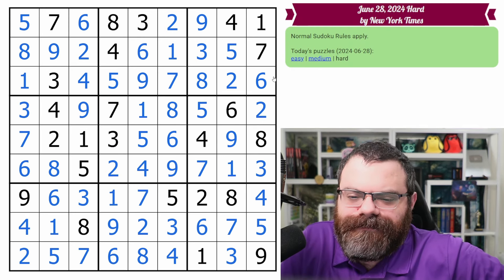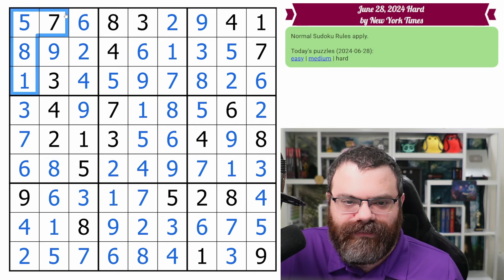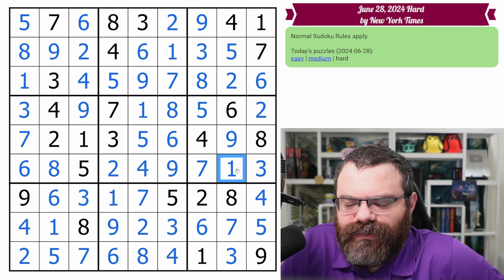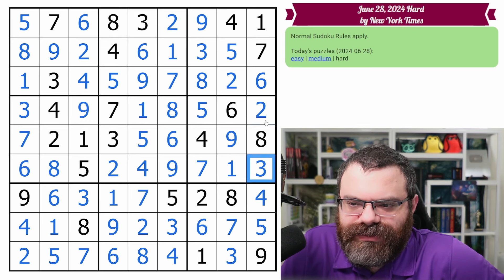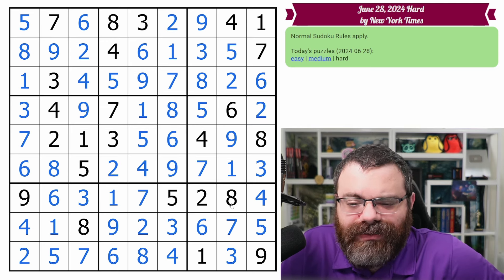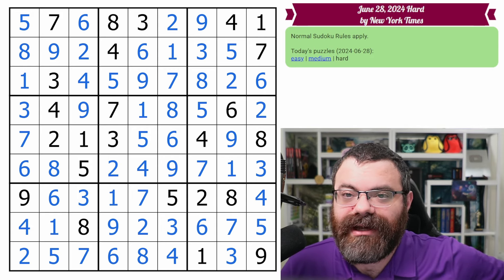All right, not too bad today. We had this eight-nine hidden pair, which seemed important — that actually gave us quite a bit of opportunities for more things to do in this stack. We got this one here, and after getting the one, there was a crossing on the twos which was very important. It was very subtle because it only eliminated two from this cell, but it was still very important. Those are the steps I remember — I think there are a couple more, but I hope you enjoyed this. If you did, then why don't you leave a like, subscribe, and a kind comment below.